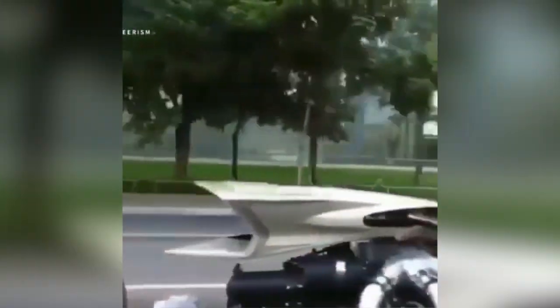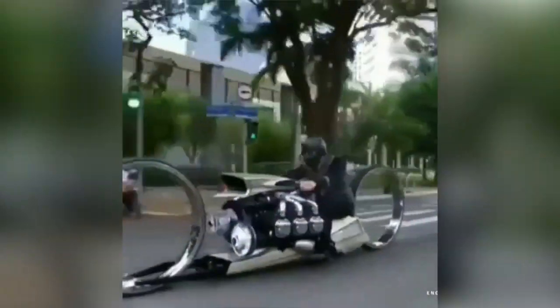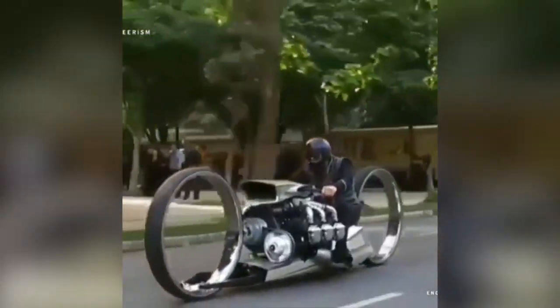Here is a futuristic motorcycle. It can go the same speeds as current motorcycles but is more efficient.